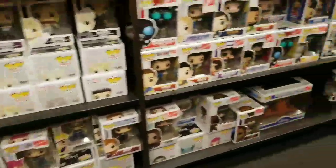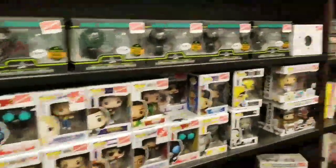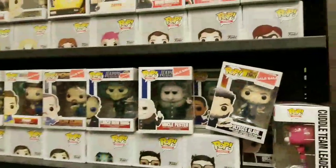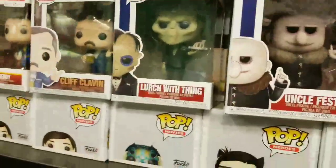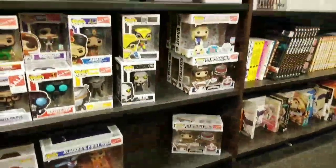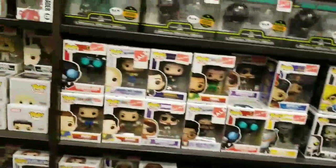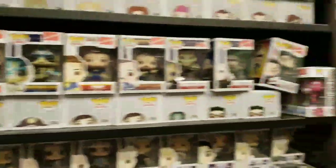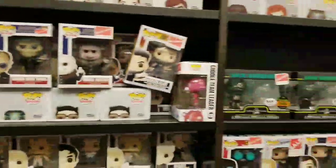I think this is it now. They have some of these sale pops — I think all these are five dollars. This large is sweet. They have the two-pack. Wolverine is just over here — I don't think he's on sale. They have the Amphibium. If they have the chase over here, we would definitely get it.